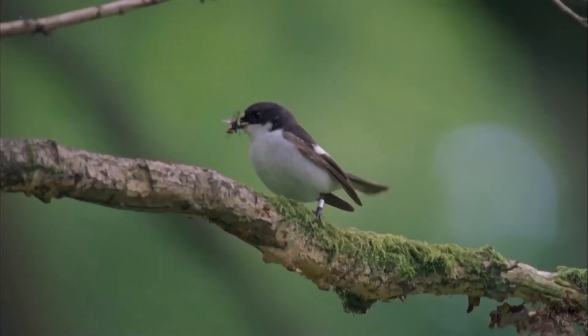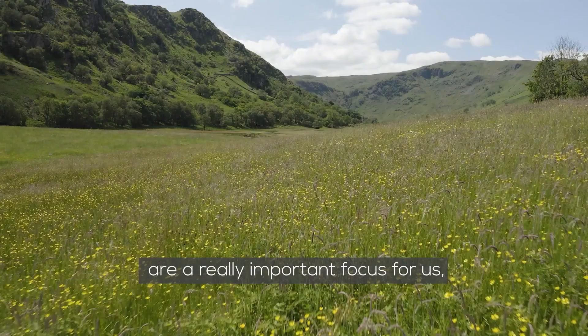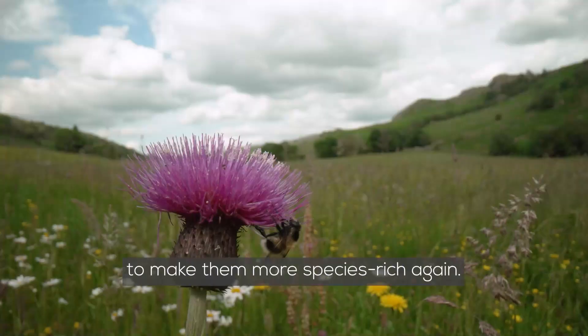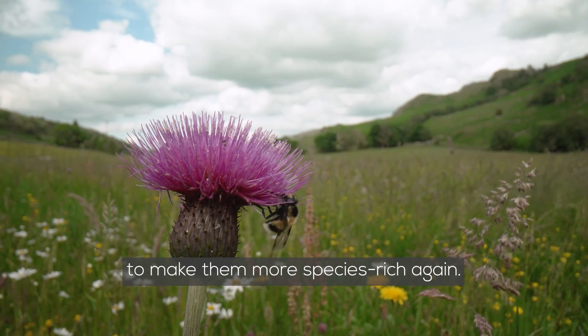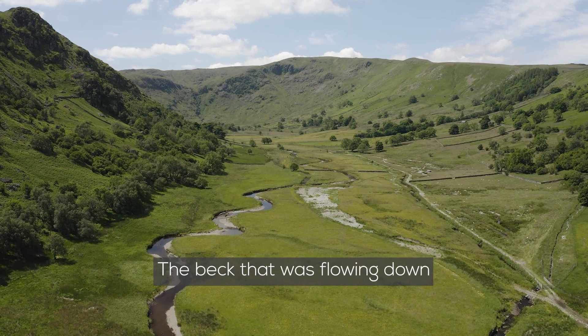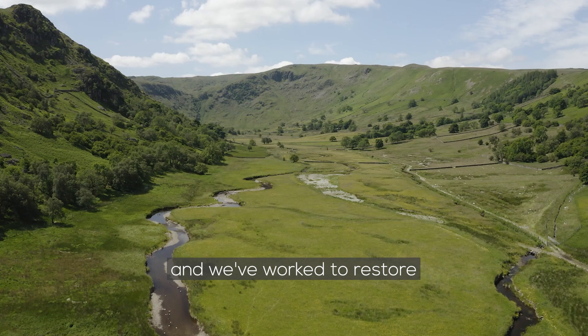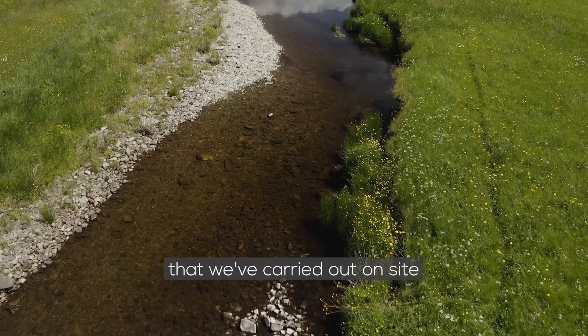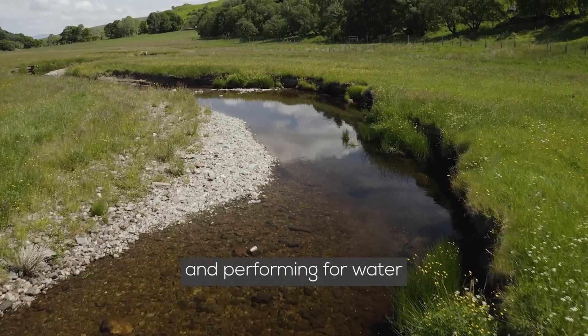The hay meadows are a really important focus for us. We've done lots of work to encourage wildflowers to recolonise them and make them more species-rich again. The beck that was flowing down through the middle of the valley had been straightened historically, and we've worked to restore that to a more natural course, putting meanders back into it. So there are lots of different projects we've carried out on site to get that habitat mosaic really functioning and performing for water, wildlife and people again.